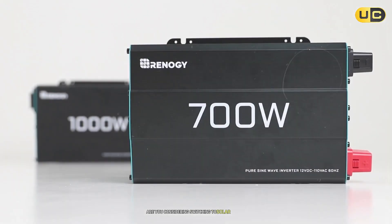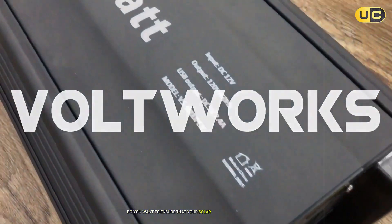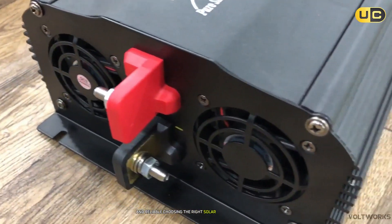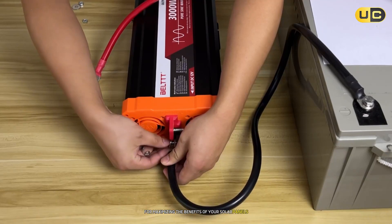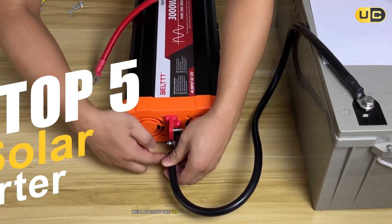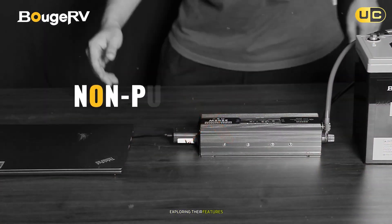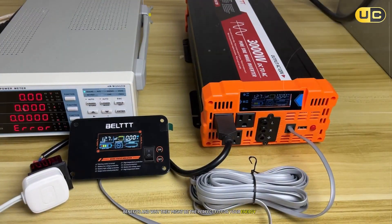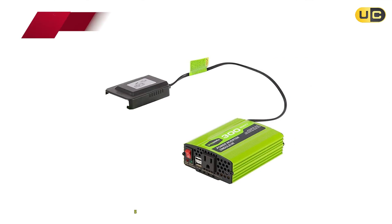Are you considering switching to solar energy but feeling overwhelmed by the options available? Do you want to ensure that your solar power system is efficient and reliable? Choosing the right solar inverter is crucial for maximizing the benefits of your solar panels. In this video we'll dive into the top five solar inverters on the market today, exploring their features, benefits, and why they might be the perfect fit for your energy needs. Let's get started.